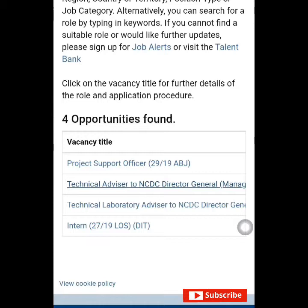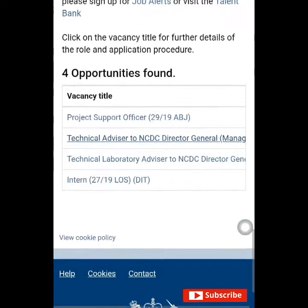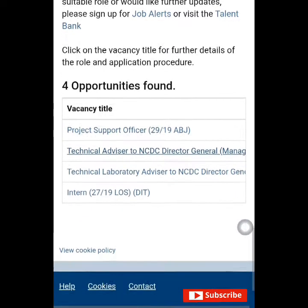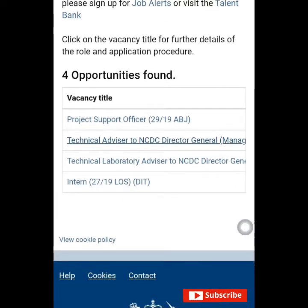This opportunity is basically for those that stay in Abuja, but if you feel like relocating, you can apply. Let's choose a position to show you guys how the application process looks. The other ones are experienced positions, but this internship is for fresh graduates, so we'll be taking this one. Let's click on the internship position.